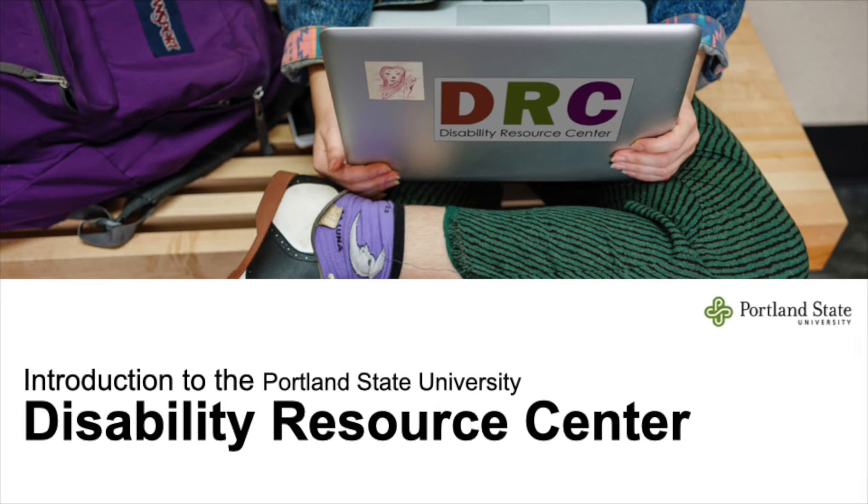An image of a student with a laptop sitting on their crossed legs. The laptop has a Disability Resource Center sticker on it. The student is sitting on a wood bench and has a purple backpack on their left. The photo only shows the student's denim sleeves, green pants, purple socks, and black and white shoes.